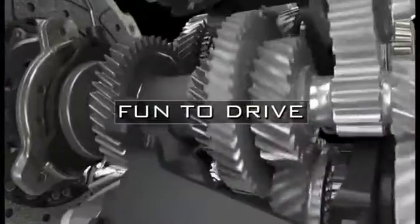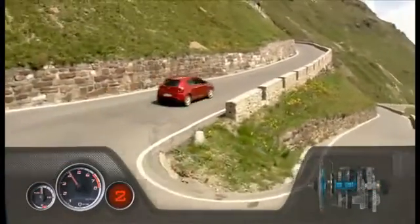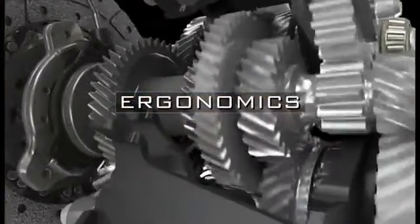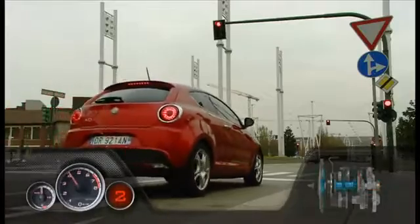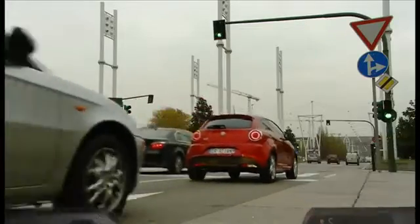The many benefits for the driver include: Fun to drive — a reactive and sporty drive feeling, by far better than that with conventional automatic transmissions. Ergonomics — when parking, queuing or starting from the traffic lights, the car starts off smoothly simply by releasing the brake, thanks to the creeping function.